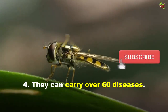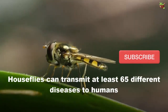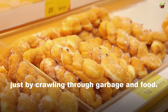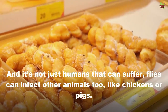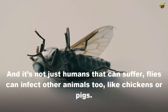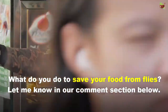Number four: they can carry over 60 diseases. House flies can transmit at least 65 different diseases to humans just by crawling through garbage and food. These include dysentery, diarrhea, cholera, and even leprosy. And it's not just humans that can suffer — flies can infect other animals too, like chickens or pigs.